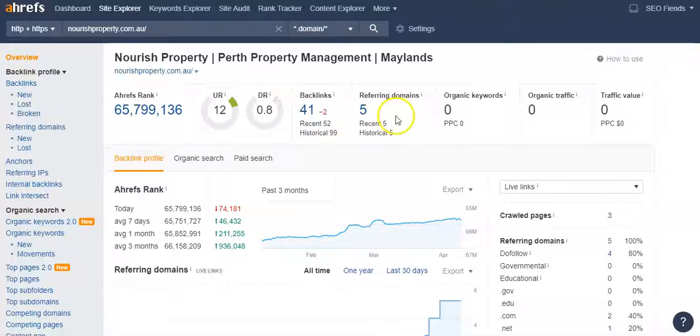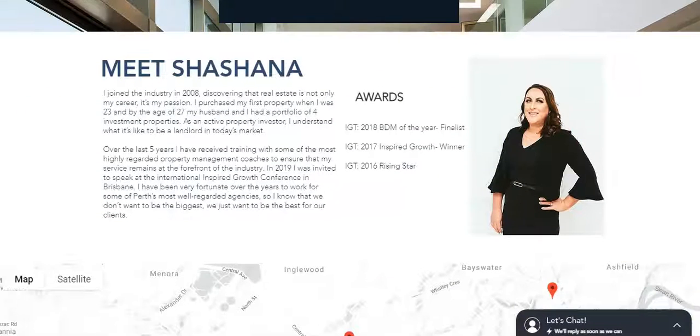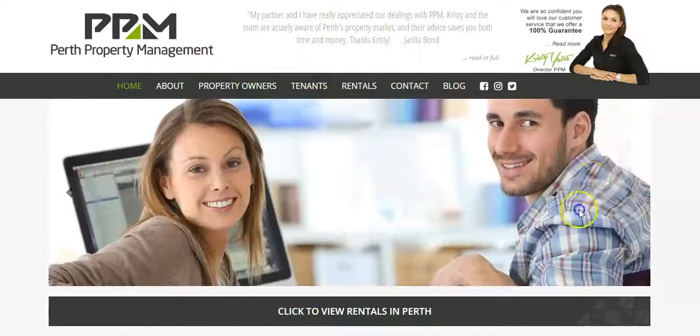It's showing me that you have zero keywords — you have no keywords that you are getting picked up for on your site's content, not even 'real estate.' So when Google crawls your site, you're not getting recognized for any keywords that people would put into a Google search to find a real estate agent.